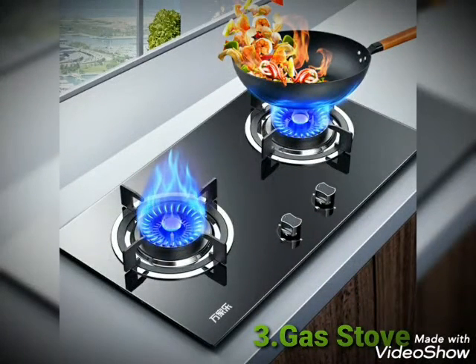Number 3. Gas stove. Gas stove helps us to cook food.